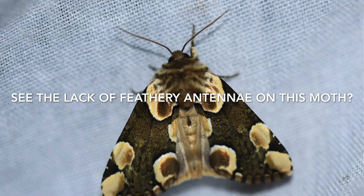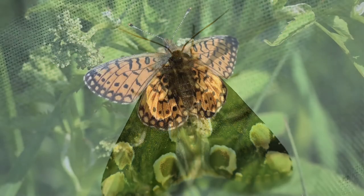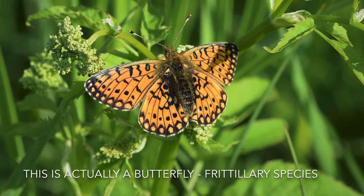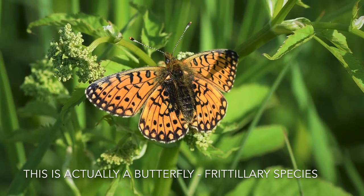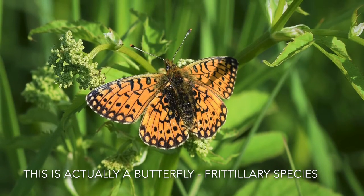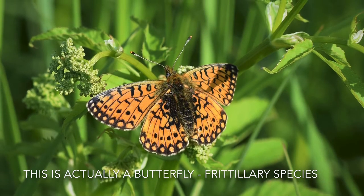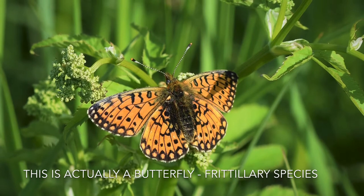Going back to the antennae - even that's not a good way because, especially with the moths, the males will have really large feathery antennae to detect chemical cues - pheromones - from the females, whereas the females don't need that because they're not looking for the male. Their antennae is often very thin from a single fibre. And going back to the wing distinction, there are certain moths that also hold their wings vertically, just like butterflies. So basically, the best way to tell them apart is just check the species.